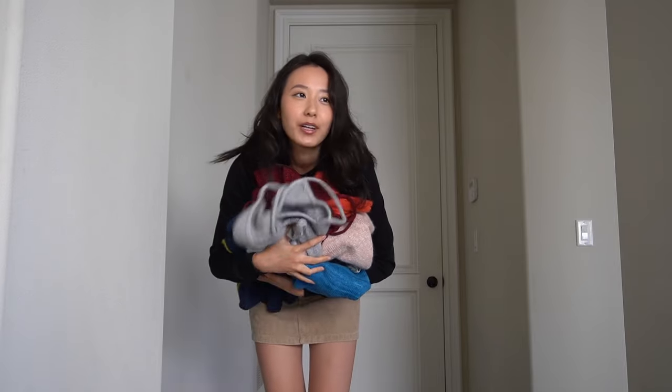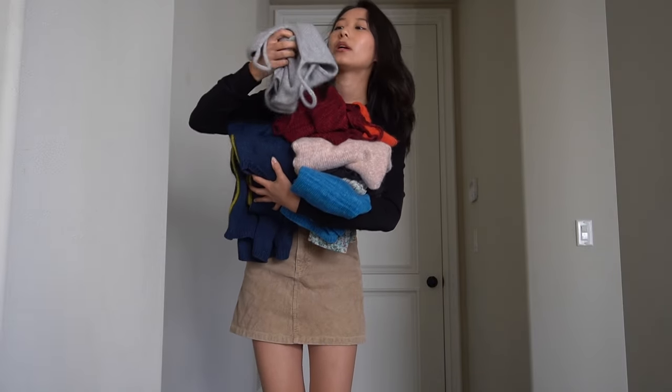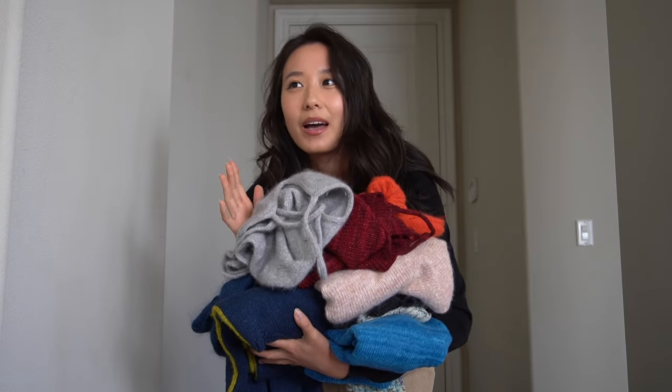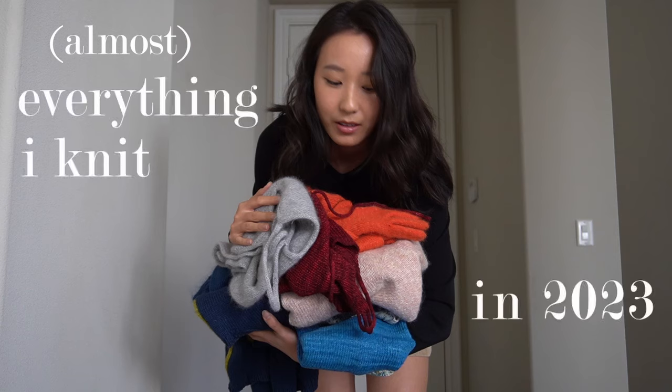I know you're probably overwhelmed with Vlogmas content, so I'm going to keep it quick. This is literally everything — we're going to talk about the good, the bad, what went well, what went terribly wrong. I'm really excited; I've waited a whole year to film this video. This is everything I knit in 2023. Quick background: I started knitting my first garments in October 2022. Before that I was mostly knitting garter scarves since middle school, so I took like a 10-year hiatus, and last October I said we're going to start knitting clothes.